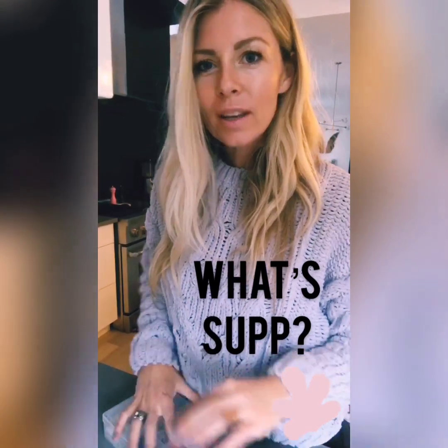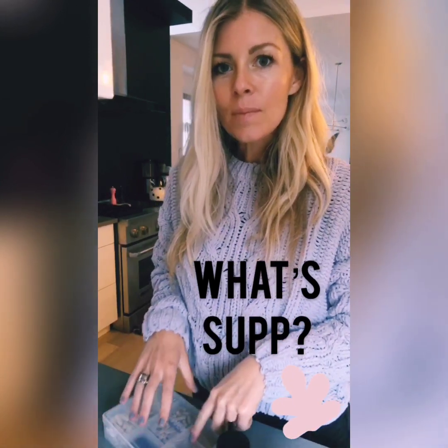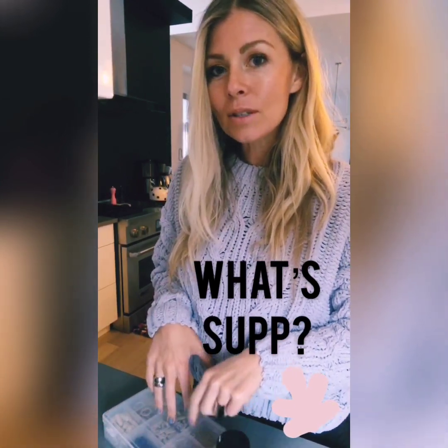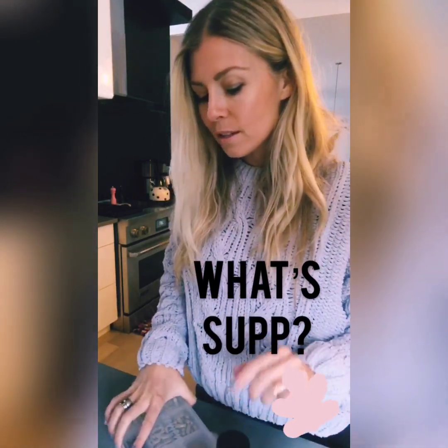So last night I did a quick Q&A here on Instagram and somebody was asking me about when I take my supplements and what I take. I'm just about to take my evening round, so I thought I'd hop on and do a real quick video reel of this process.